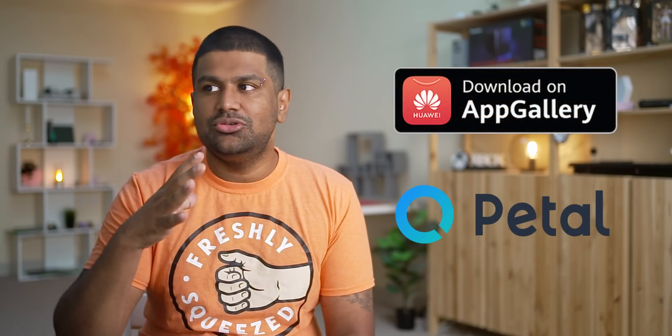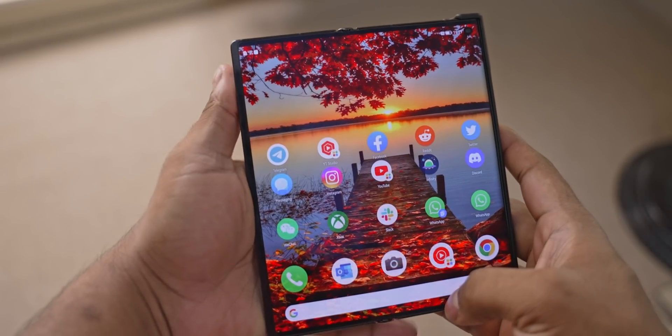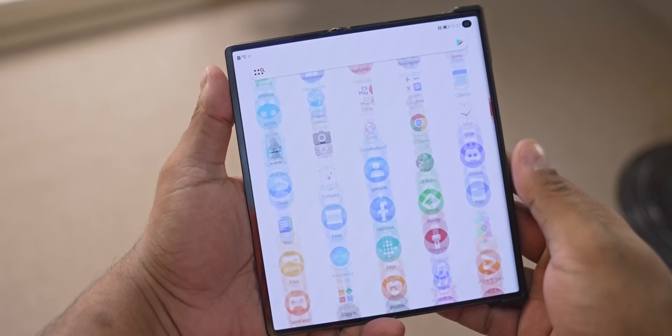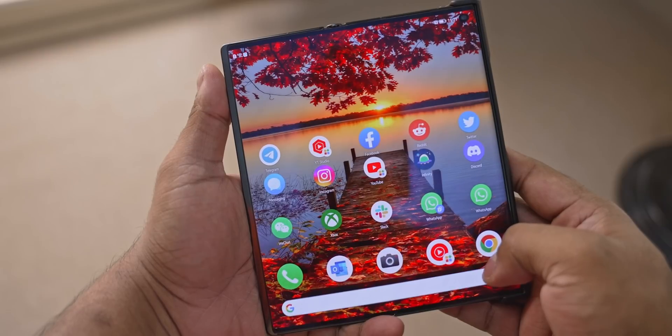Today, let's first start with what first party apps are available as part of HMS, or Huawei Mobile Services. There are two very important ones here: App Gallery and Petal Search. Between these two, you get access to a whole lot of apps. All the apps you see in this video, I got from these two, but we're getting ahead of ourselves — let's put a pin on App Gallery and Petal Search and get back to them in a minute.